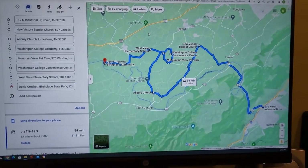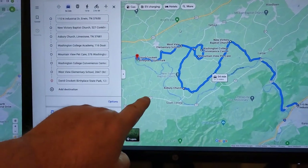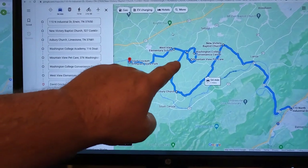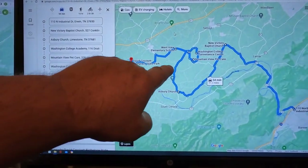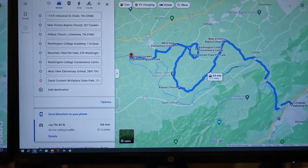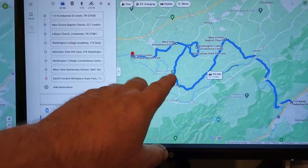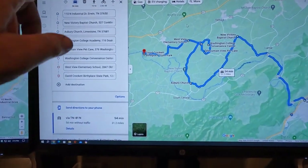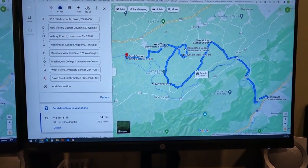I wanted to do something a little different and get into more of the back roads. Instead of taking 107 down through the small town of Lamar, we're going to go through a lot of farm country and ranch country. You'll have a distant view of the Blue Ridge Mountains as you get up on these hills. Unfortunately, GPS sometimes does not work well in this area, and cell phone signal gets pretty weak in a lot of these spots.